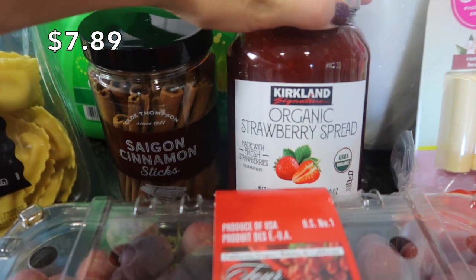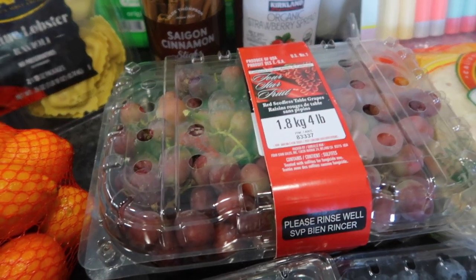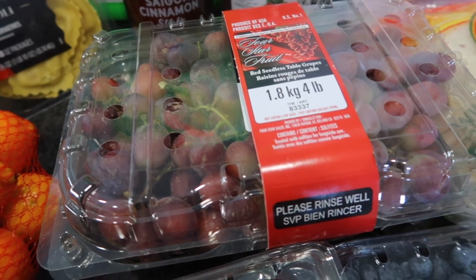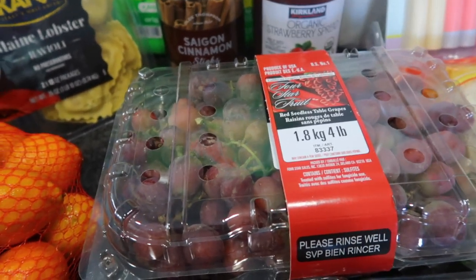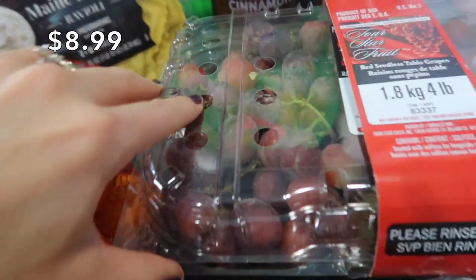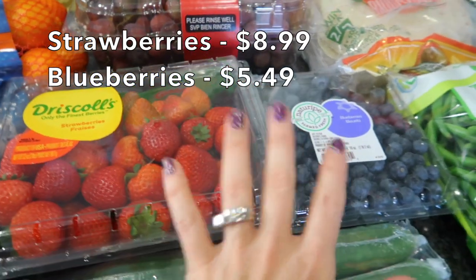I'm running out of jelly, so I decided to get some for my kids' peanut butter and jelly. If you were here for my Target haul, you saw those atrocious grapes that I got in my pickup order — those were a disaster, so I decided to get some to replace them. These are way better looking, much healthier. I also got some berries — strawberries and blueberries.